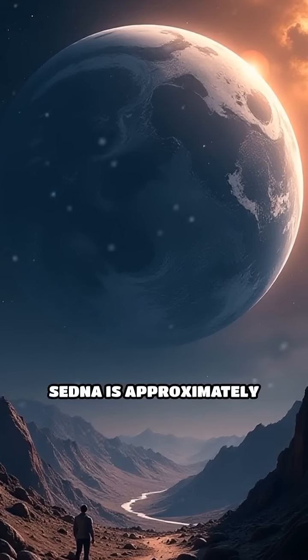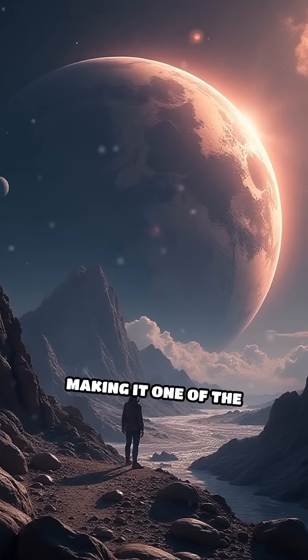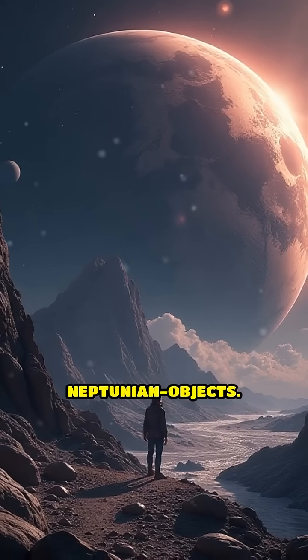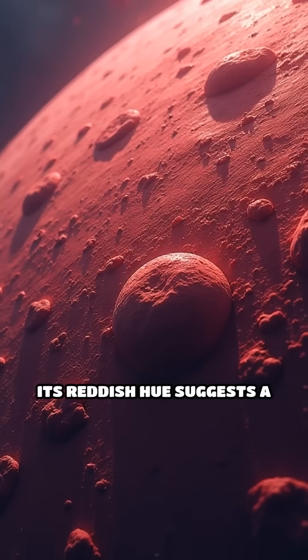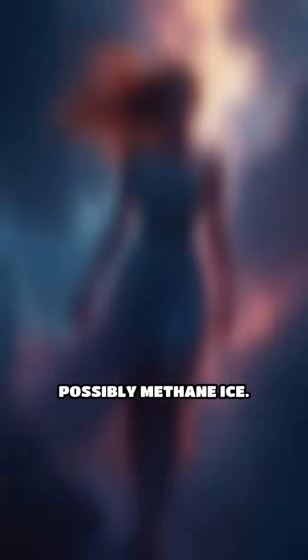Physical characteristics: Sedna is approximately 1,000 kilometers (620 miles) in diameter, making it one of the largest known trans-Neptunian objects. Its reddish hue suggests a surface rich in organic compounds and possibly methane ice.